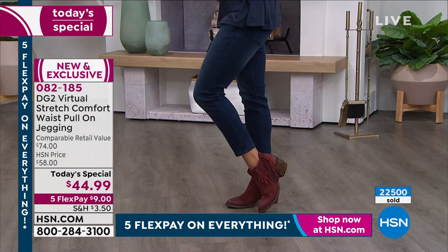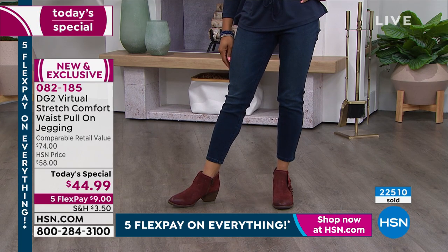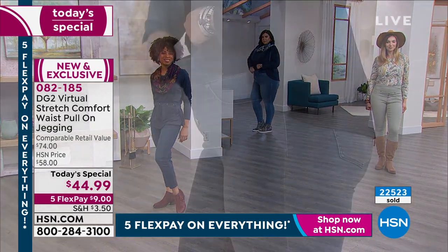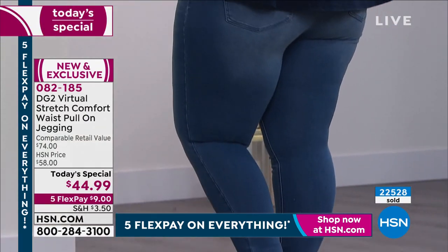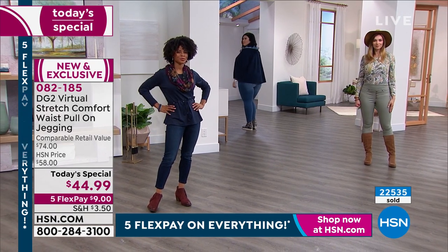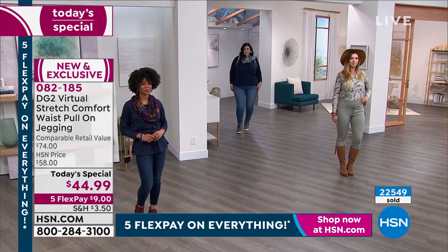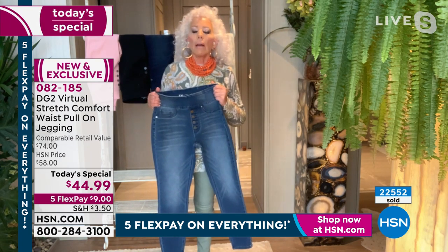Fifteen to twenty inches of stretch through the hips, washes like a dream, dries beautifully, and is ready to go again. Minimal wrinkling through the crotch region, gorgeous colors that will never fade, and a surface that has almost a sateen quality — the feel without the shine — and will never peel. Everything about this is why there are over 9,000 perfect five-star reviews on Virtual Stretch.